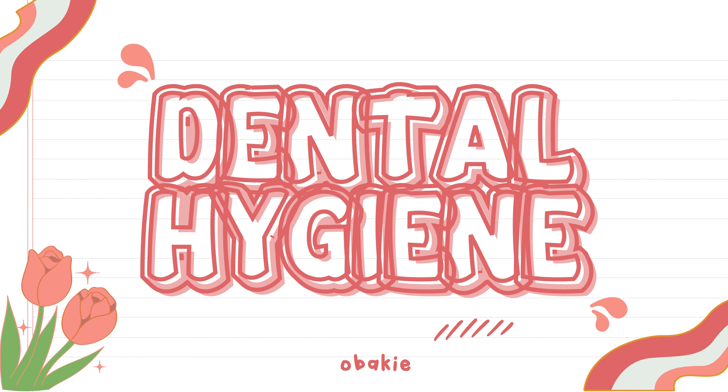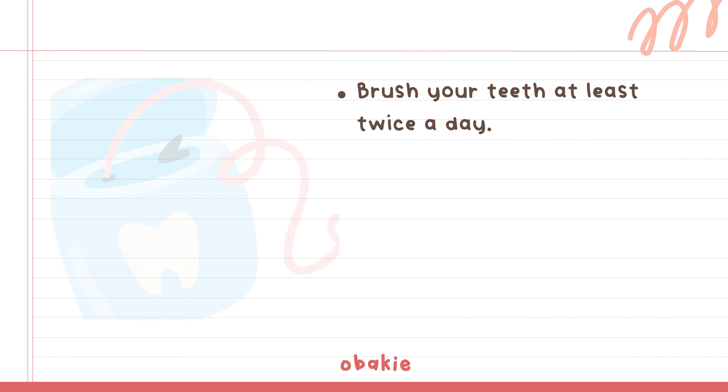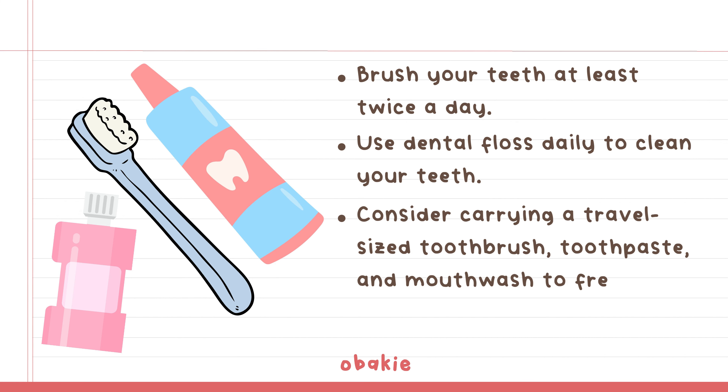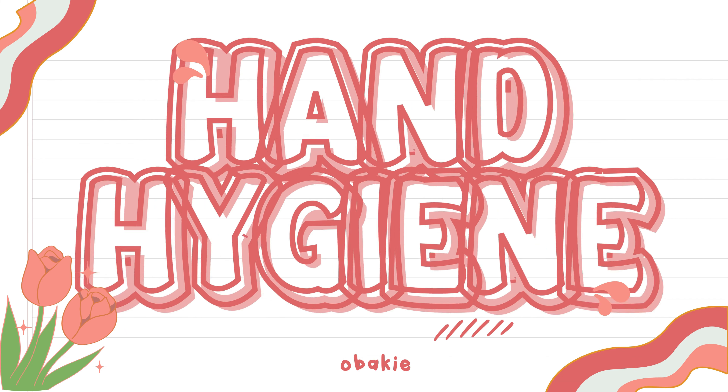Dental Hygiene: Brush your teeth at least twice a day. Use dental floss daily to clean your teeth. Consider carrying a travel-sized toothbrush, toothpaste, and mouthwash to freshen up after lunch at school. Avoid strongly colored foods or drinks that might stain your teeth.